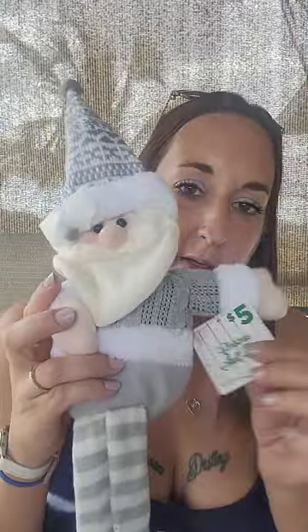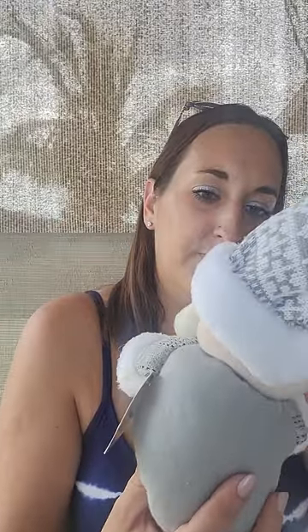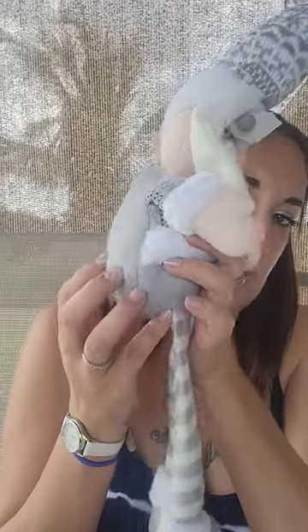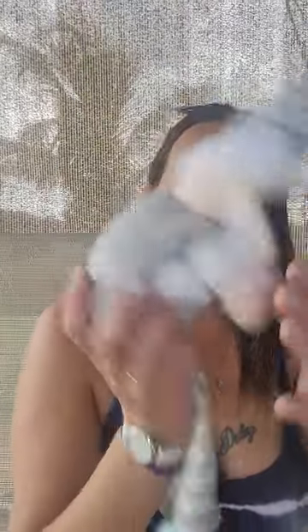This little guy was 50 cents — I actually gave the lady a dollar for him because it was brand new with tags. Just a little Santa elf, a little gray elf. She had all this like baskets of stuff and she said it's all two for a dollar, so it was 50 cents. I couldn't find anything else I really wanted, so I just bought the little Santa. He's got like little beans in his butt so he sits on a table. He's cute though.